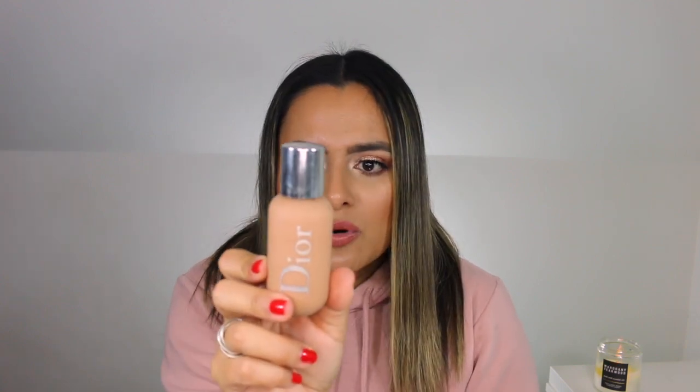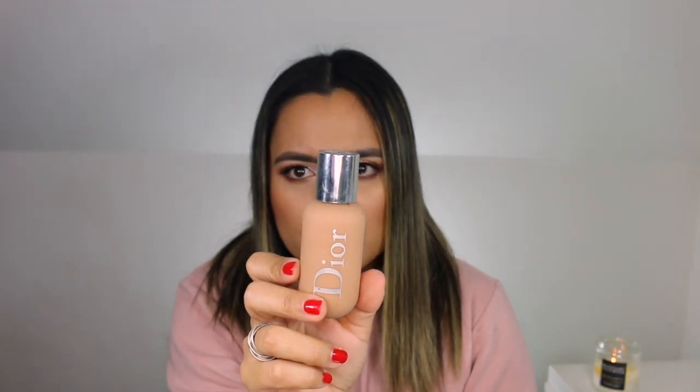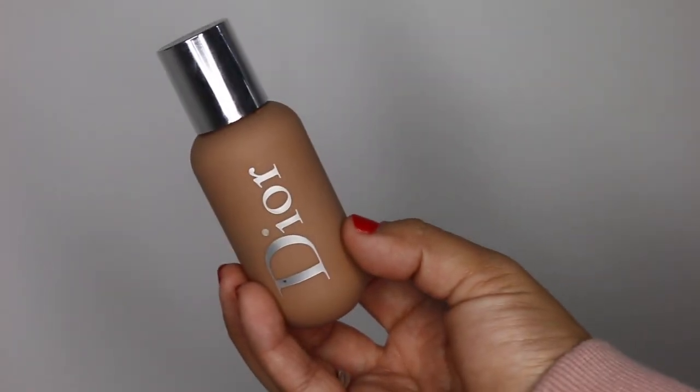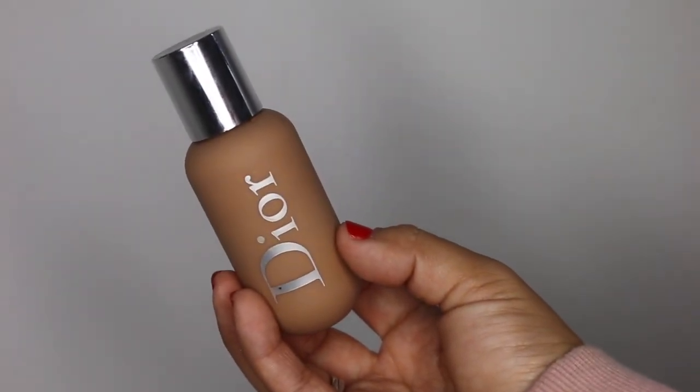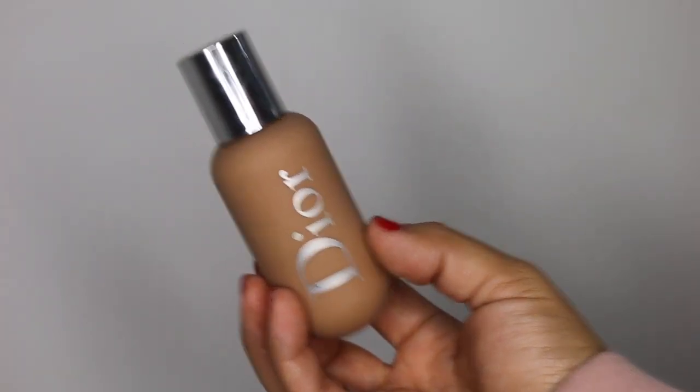First I have the Dior Backstage Face and Body Foundation. This is my summer shade — shade 3N. I love how lightweight this foundation is and I do like that it comes in a dropper kind of bottle that you can squeeze. I love applying the Dior Backstage Face and Body Foundation with the Morphe M439 brush. This typically lasts all day. I don't have any issues with it disappearing at all. It just lasts on my skin all day no matter how busy I am at work.